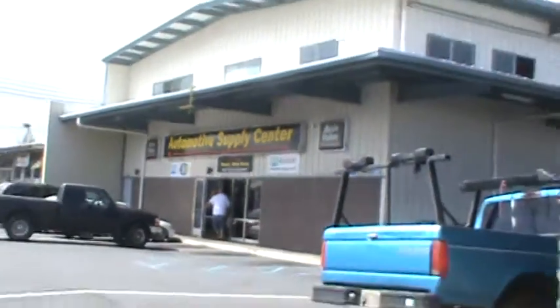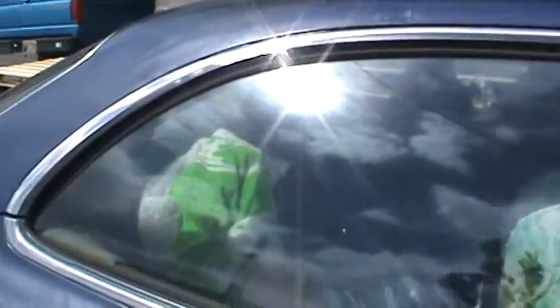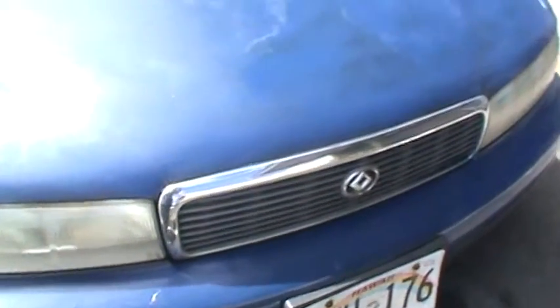Automotive supply center — here's my new monster car, this is the monster car I drive around. It's my new business wagon, like my little spaceship. It's a 1992 Mazda 929, a dual overhead cam V6 engine.